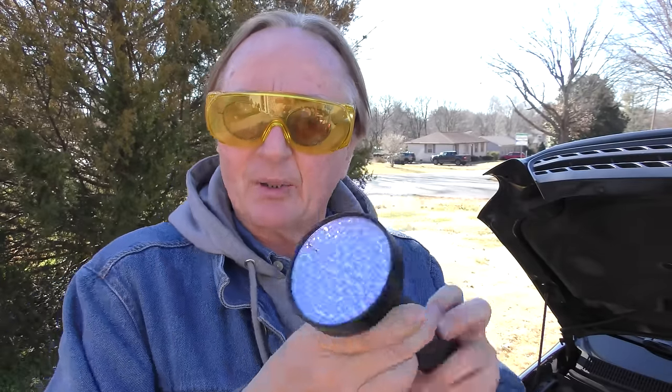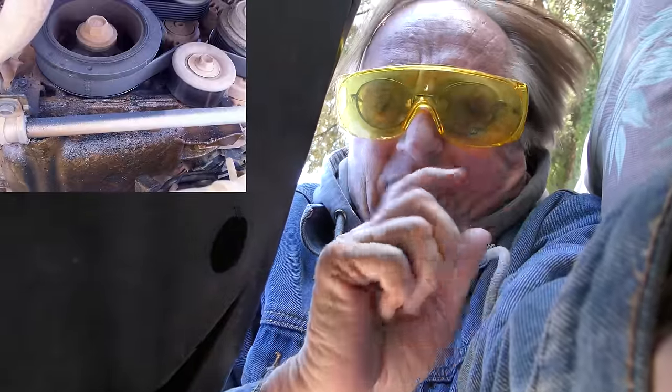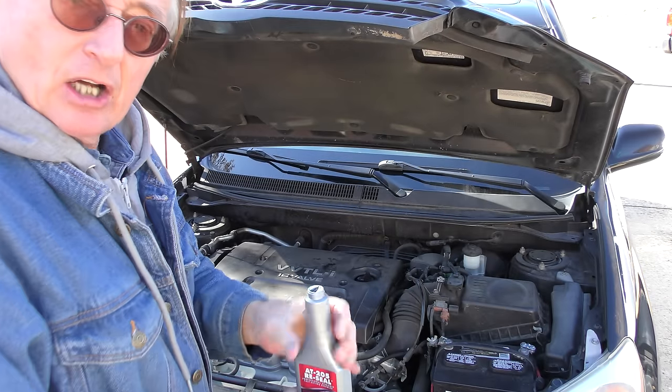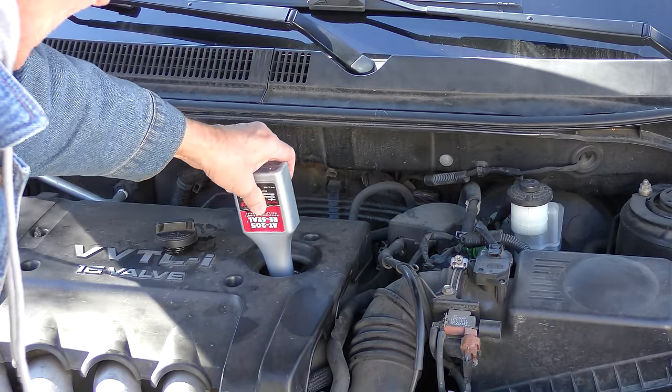I've got my yellow sunglasses over my regular ones and this UV light. We'll crawl under there and look for where the leak's coming from. Just as I suspected — it's the front main seal of the engine, where the crankshaft pulley goes over the crankshaft. There's a seal inside there. Now you can take the engine apart and replace the seal — that's a reasonable job. But I'm going to try this AT205 reseal. I've had very good luck with it — you pour it in, it rejuvenates the seal, and then the leak stops. It looks like water but it isn't. We'll pour the whole bottle in. It's a liquid polymer that rejuvenates the rubber on the oil seal — kind of amazing stuff. Note: if you have an oil gasket leak it won't fix it, it only works on seals.